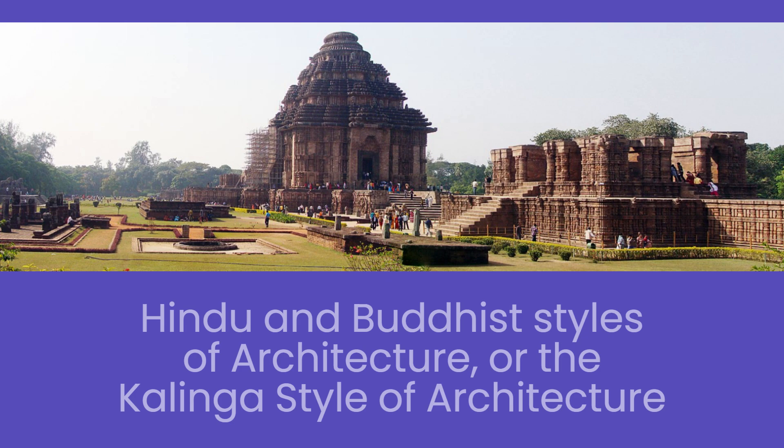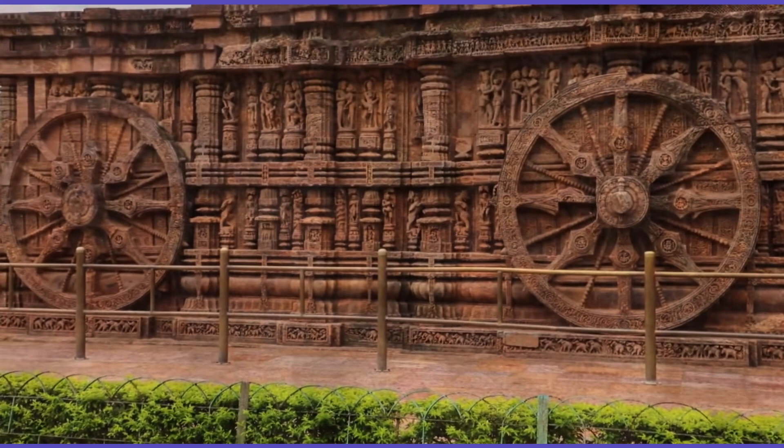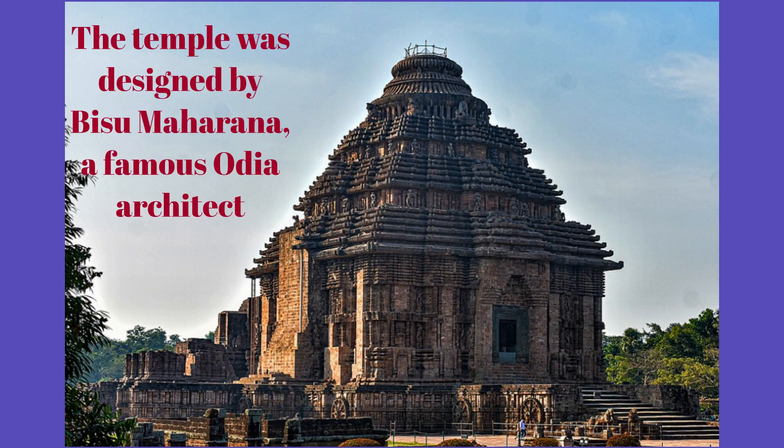Fact 4. The temple's architecture is a combination of both Hindu and Buddhist styles. The temple is designed in the shape of a gigantic chariot with 12 pairs of wheels, drawn by seven horses. It was designed by Bisumaharana, a famous Orissan architect.